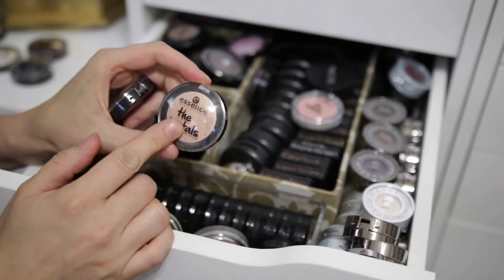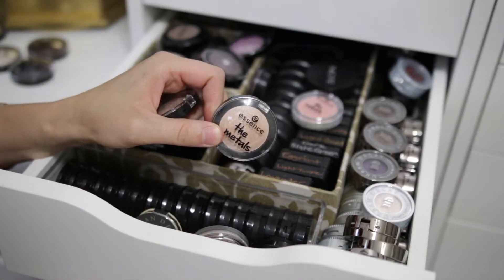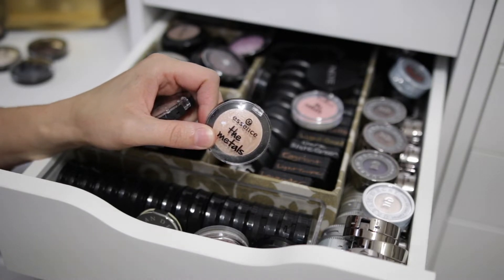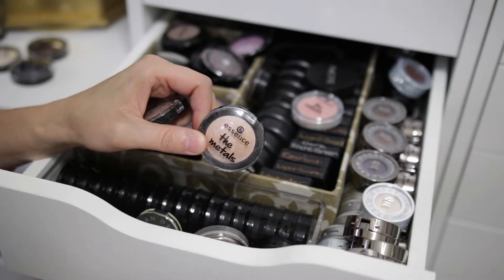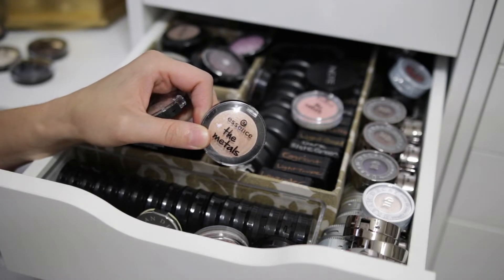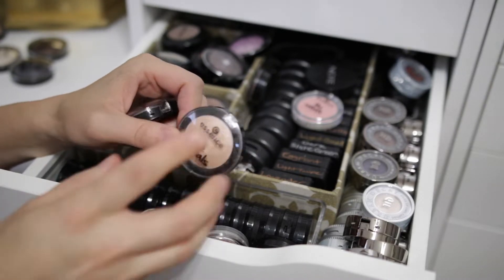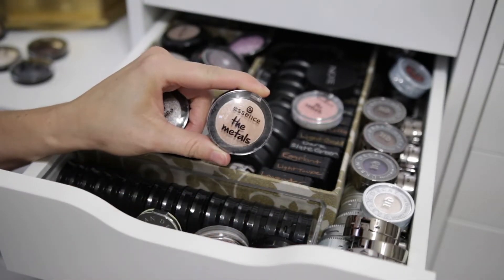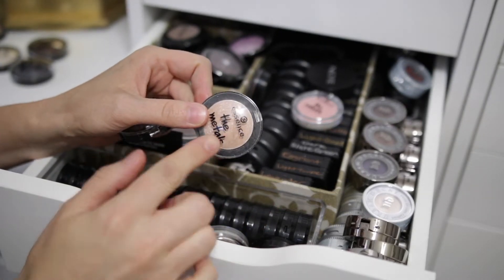So I have a couple more — this one's a duplicate. The reason is, when I ordered these from the Essence website a long time ago, I think a couple of them shattered and they re-sent them, and they shattered again — literally three different times. When they shipped them the fourth time, I asked them to bubble wrap each individual shadow, because it's ridiculous that they kept breaking. So they individually bubble wrapped each one and sent me a couple extras. I think they sent an extra one of these. I really like this one as a face highlight — I might actually move one of these to my face highlighter drawers.